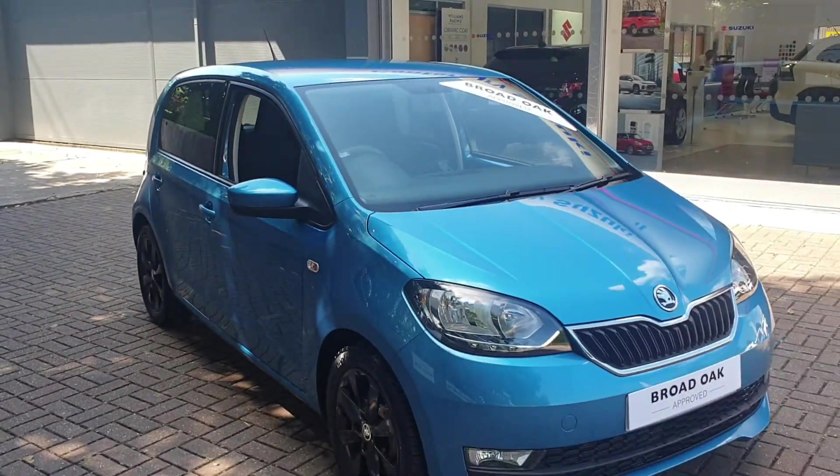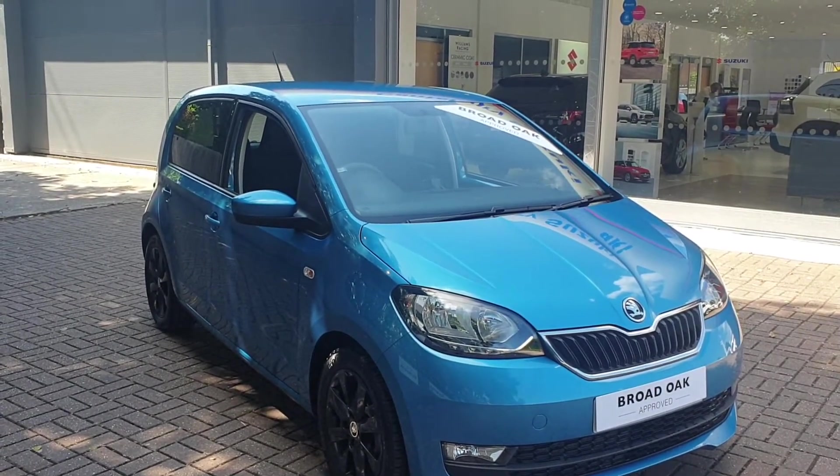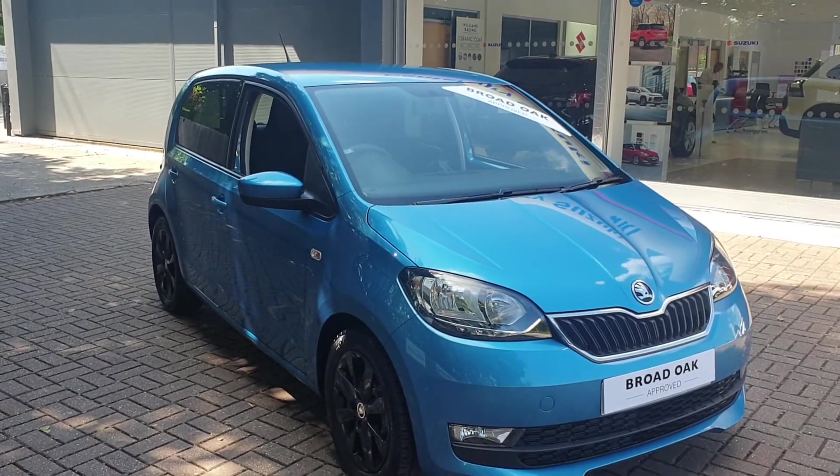If you would like to book a test drive in this vehicle or any other vehicle we have here at Broad Oak Approved Used Cars, please contact us on 01227 931 888 and one of our sales staff will be looking forward to helping you.